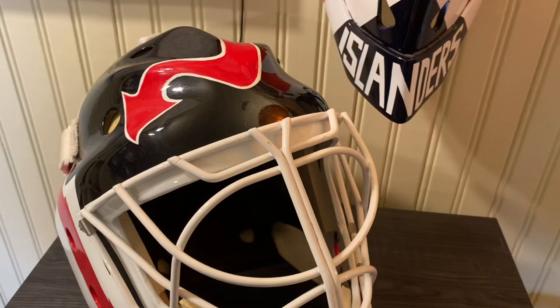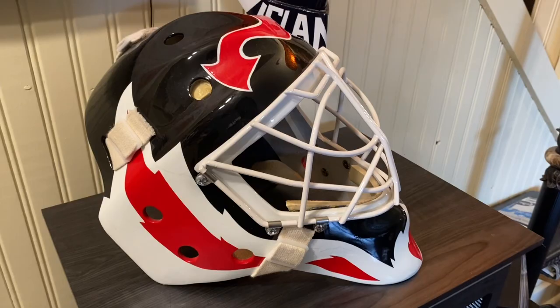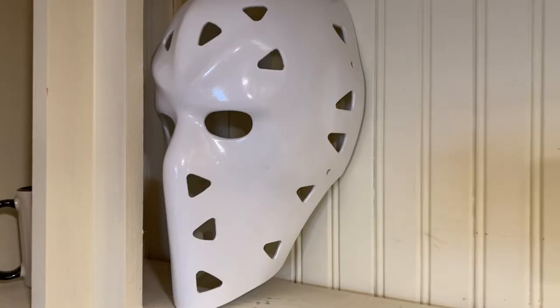This is his very famous combo mask that he wore for pretty much his whole career with the Devils. The mask didn't change very often as his career went on. So that is Marty Brodeur.